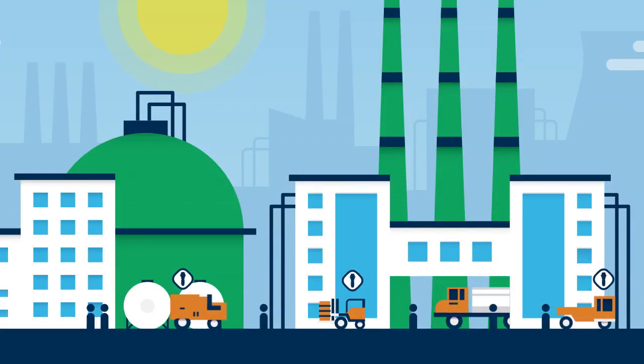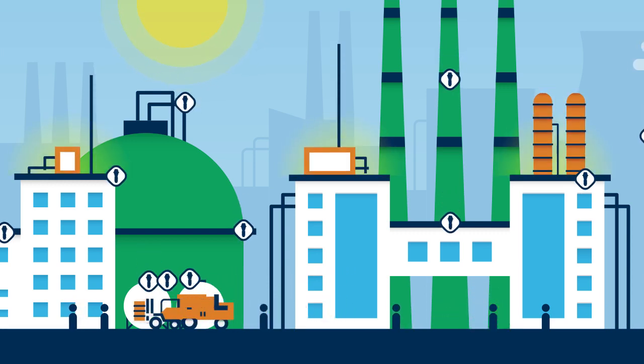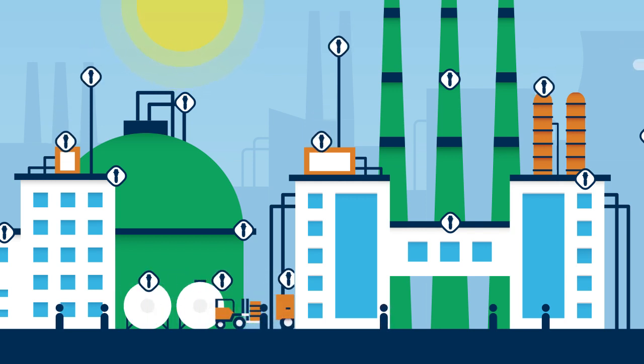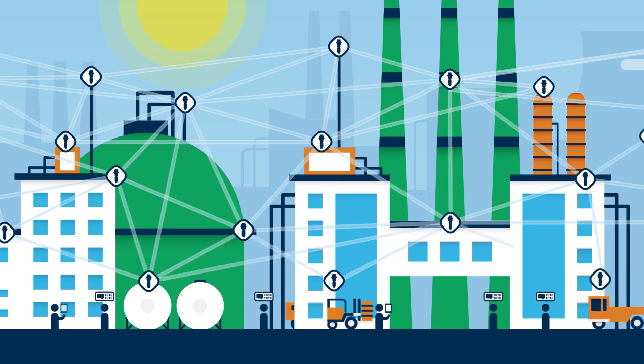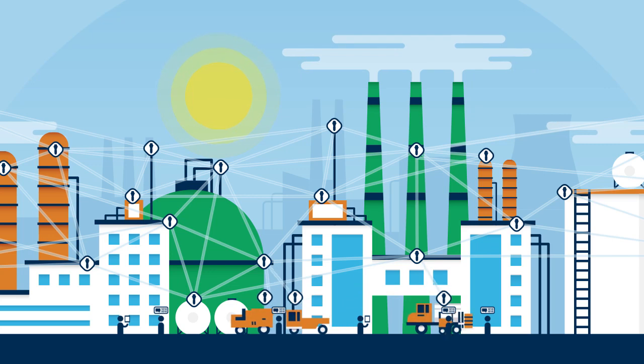Sites can easily scale the network to run more devices and applications as their facility grows, because additional breadcrumbs can be rapidly deployed to augment or create infrastructure ad hoc, extending coverage to every corner of the plant. In fact, the more mobile nodes you add, the more resilient the network becomes.